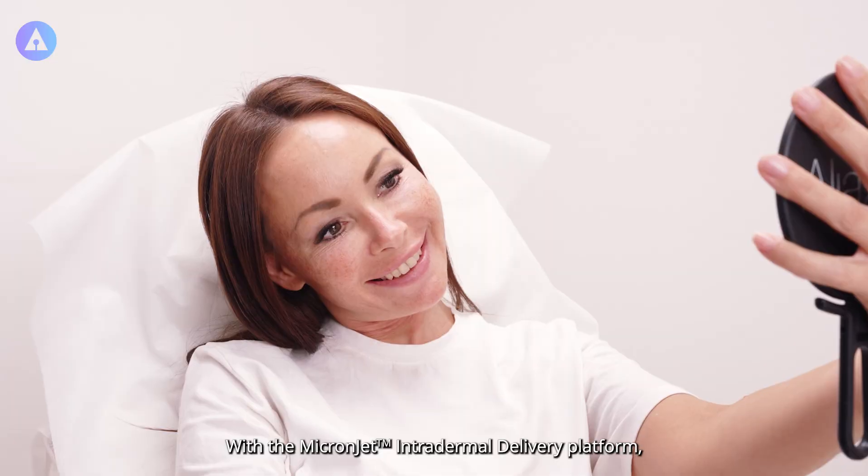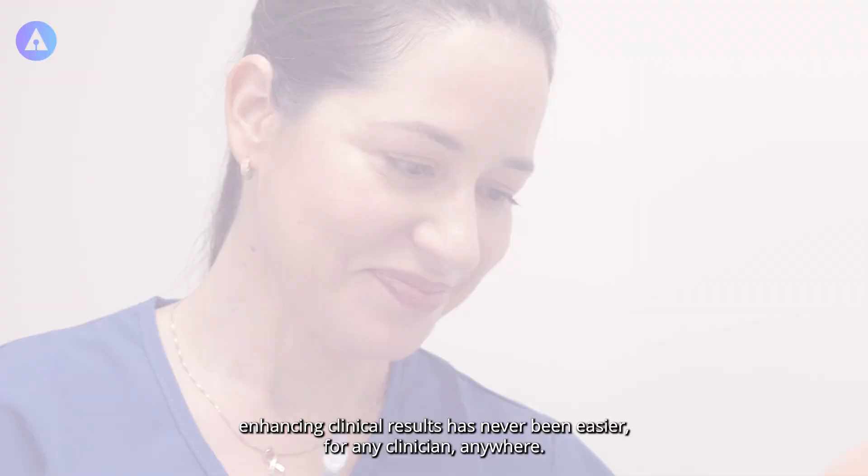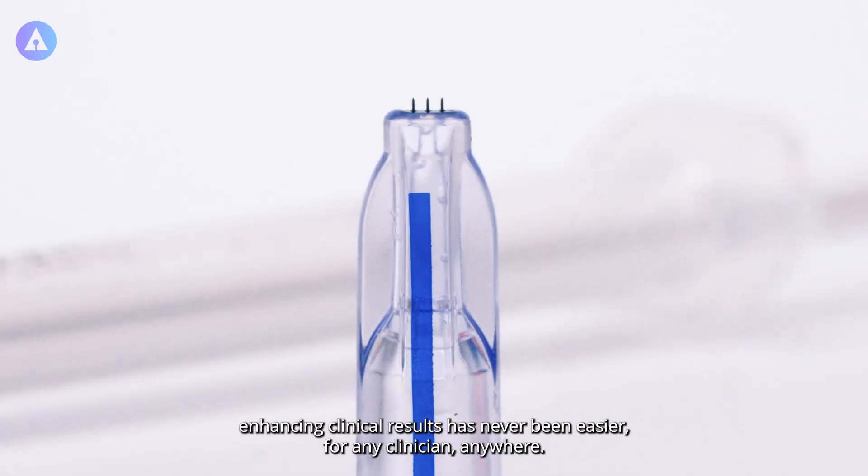With the MicronJet intradermal delivery platform, enhancing clinical results has never been easier. MicronJet intradermal delivery platform — for any clinician, anywhere.